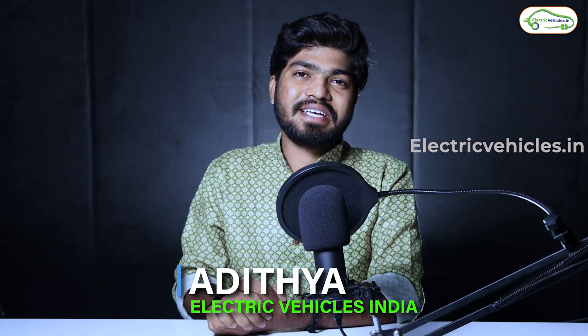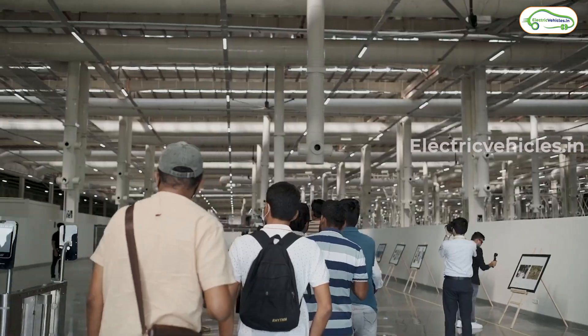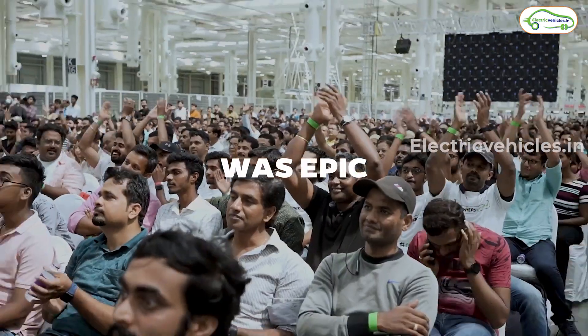Hello friends, this is Aditya and you're watching Electric Vehicles India. On the eve of Independence Day, Ola Electric conducted a Customers Day event and unveiled so many products today.